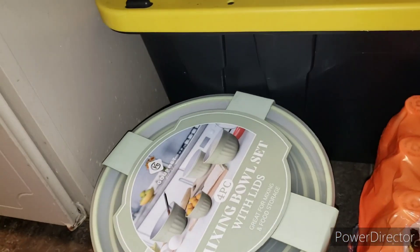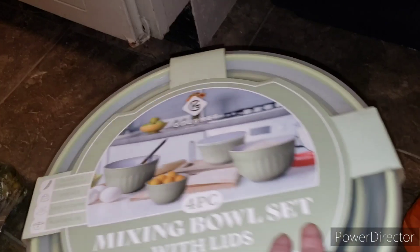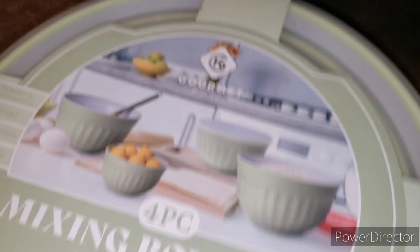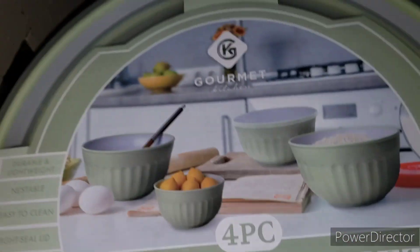Jay got me this because I had ordered a bowl from Amazon this week, but it wasn't big enough. I needed a bigger mixing bowl, and this was from Marshall's as well for $14.99. It's a four-piece set and they're all the same color.